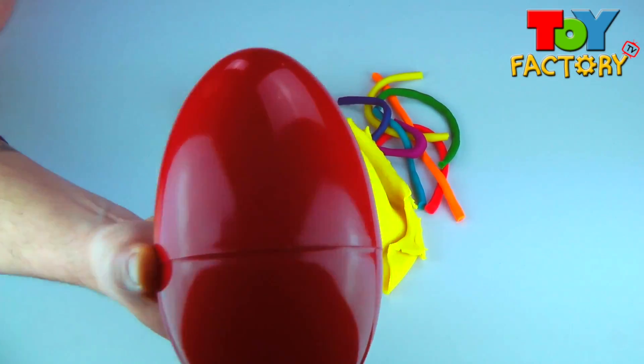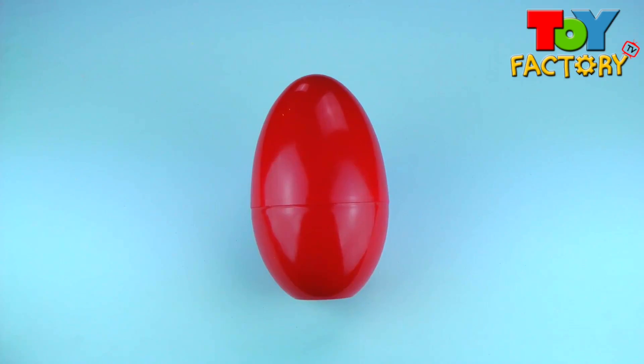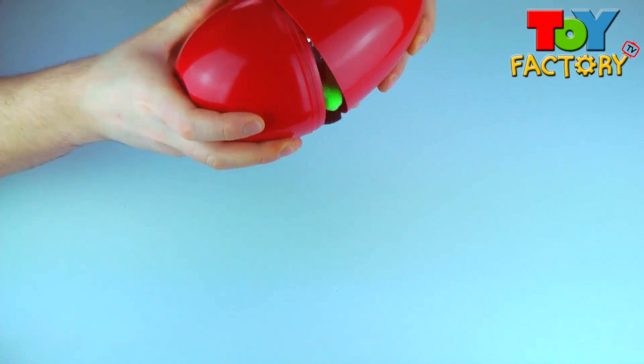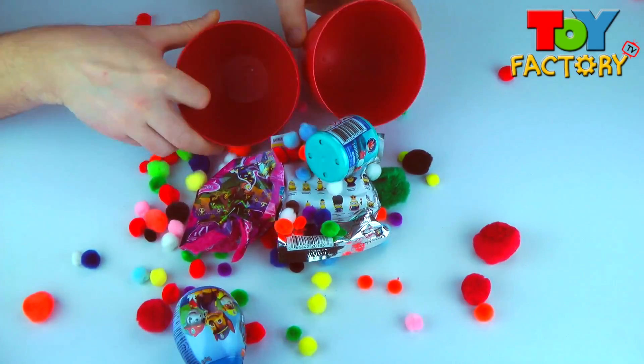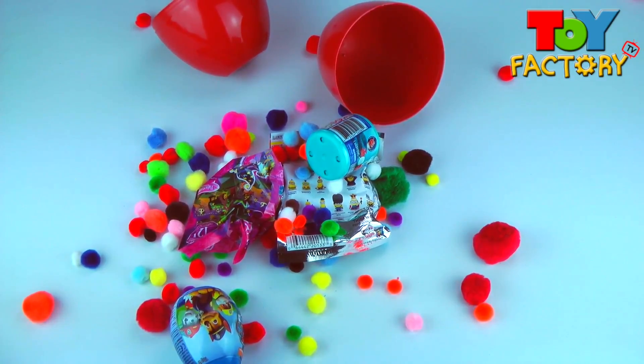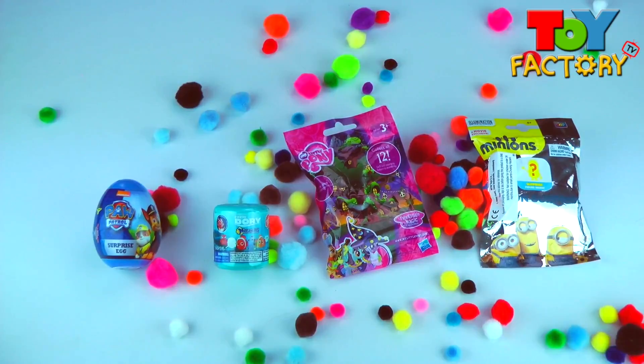It's a giant red surprise egg! It's full of surprises! We've got surprise eggs, mashems and blind bags!